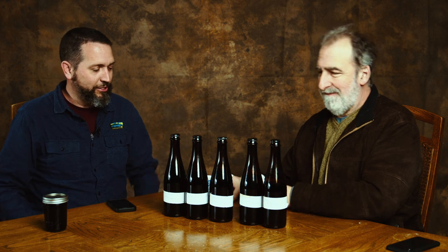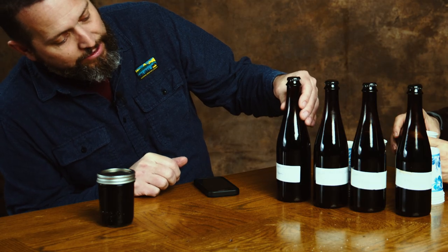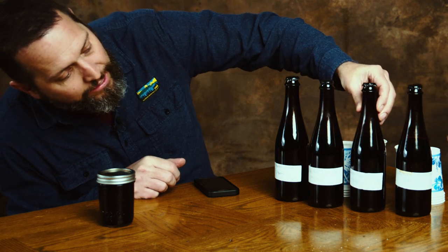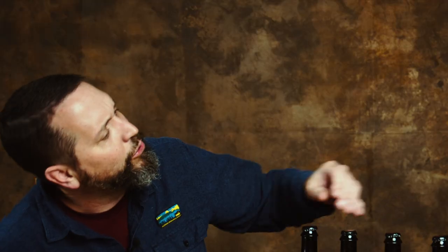We should be drinking while we chat. While he's pouring, I'll mention that we did trials with different nibs: Dominican Republic, Wild Bolivian, Colombia, Alchemist Brewer's Blend, and Peora. That's your blend of beans? I'll talk about that in a moment.